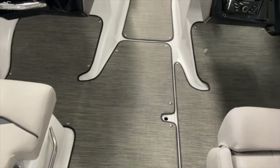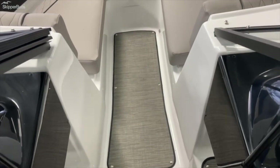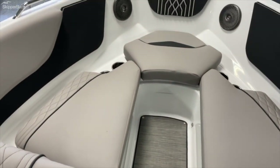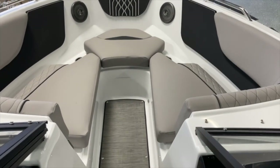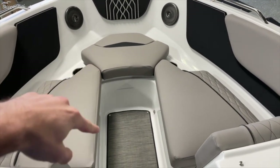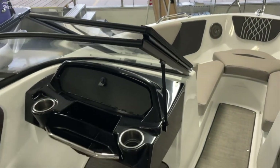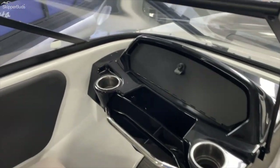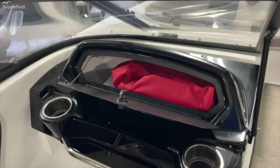Got your Reed snap-in flooring — gives it that sleek look, but also if you need to clean it out you can pop those right out, no problem. Very large bow area, it could fit two people comfortably. It also comes with a bow filler cushion for that exposed area as well. Got the walkthrough windshield, and you're going to have USB ports right here along with some extra storage.